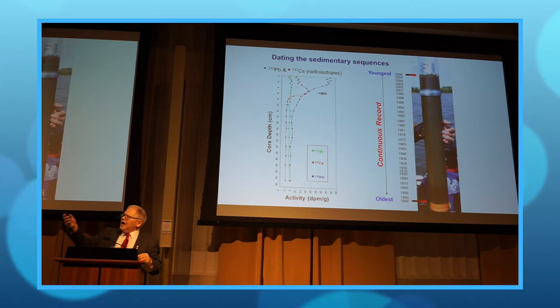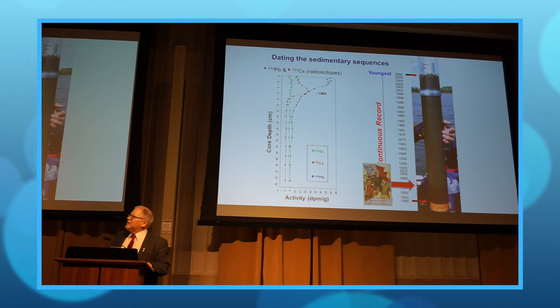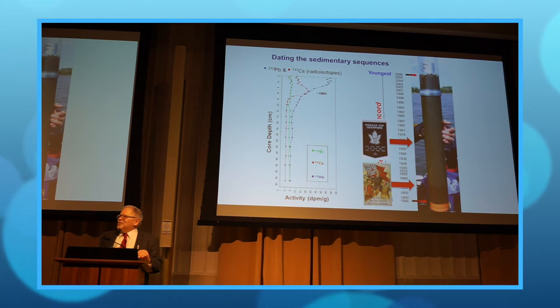What we do instead is use a different technique called lead-210. It's another isotope with a half-life of 22 years, and we measure how much lead-210 is in the sediments. Instead of just putting depth — originally zero to 50 centimetres — now I can put dates on it. At the bottom of the core, it's about the 1840s; the top of the core is 2006, when we took the core. That's about the time of Sir John A. Macdonald — and the last time the Toronto Maple Leafs won the Stanley Cup. But we can also say when a mine opened, when agriculture started — we can put a timeline, not just a depth line.